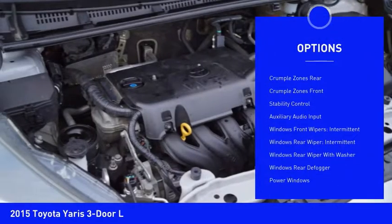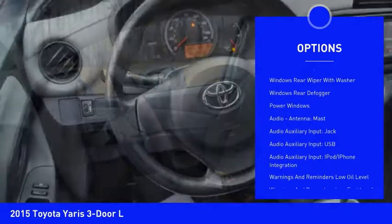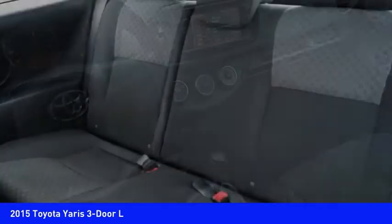Stability control. Traction control. Bluetooth. Power steering. Power brakes. Power windows. Power door locks. Clock. Airbags — front dual seat cushion. Auxiliary audio input.